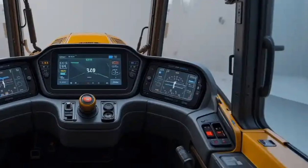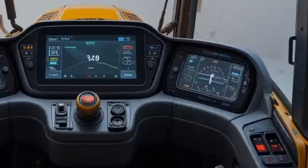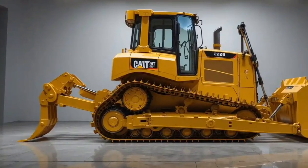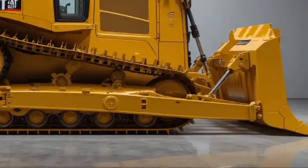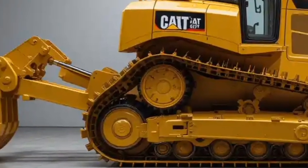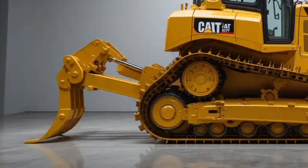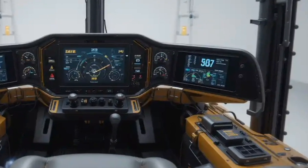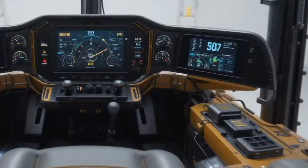Speaking of safety features, Caterpillar has taken big steps forward. The D16 comes standard with a 360-degree camera system that reduces blind spots significantly, as well as a radar-based object detection system that alerts the operator of obstacles around the machine. There are reinforced rollover protection structures and seat belt reminders to further protect operators. Automatic engine shutdown in case of overheating or low oil pressure helps prevent catastrophic damage, while improved LED lighting ensures safe operation even in low visibility conditions. The cabin itself has also been strengthened to exceed global safety standards, reflecting Caterpillar's commitment to keeping operators safe.